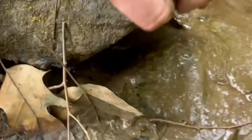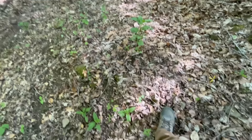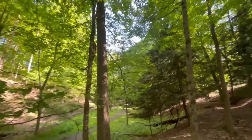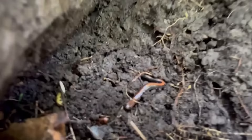Under rock 24 I found this little baby crayfish, which was pretty cool and refreshing to see. Under rock 25 there was nothing. For the next 25 rocks I moved into a more forested area away from the stream, but I ended up flipping a few down in the stream as well. Under rock 26 there was one of the most common salamanders to find in eastern North America — the red back salamander.